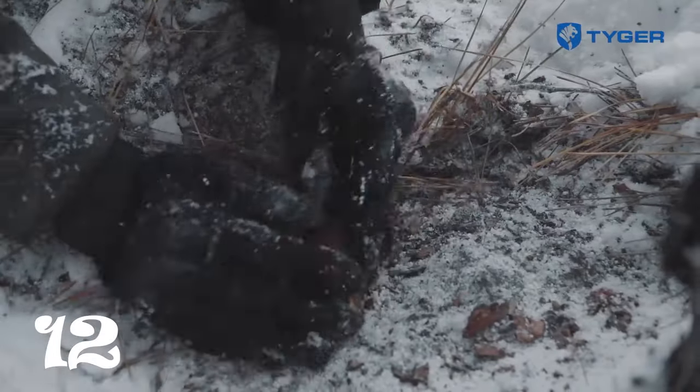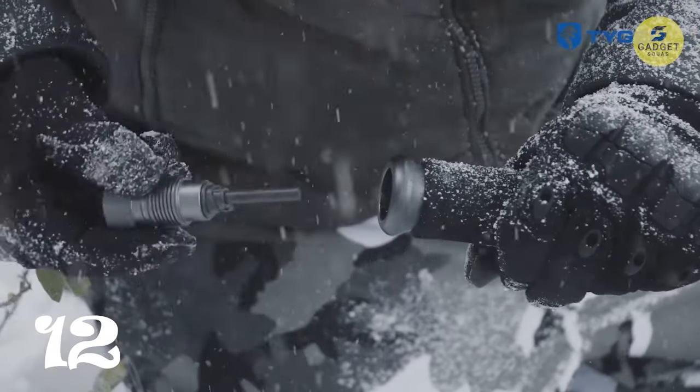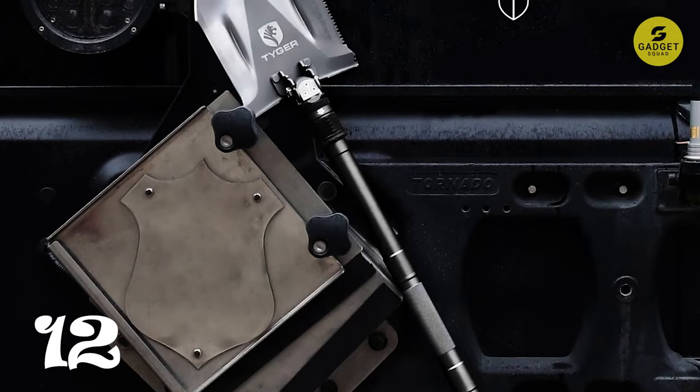Plus, its compact design allows it to snugly fit into your vehicle, ready to assist you in emergencies, from digging out tires to breaking glass. Tiger isn't just a shovel — it's your ticket to unmatched preparedness.